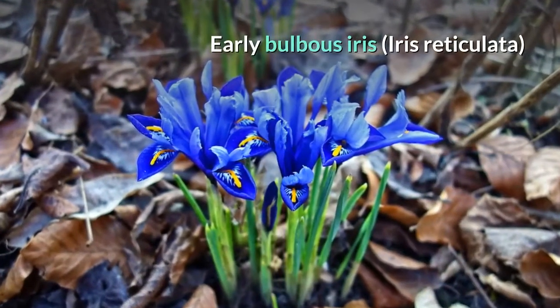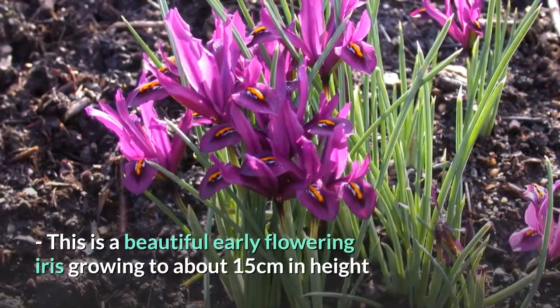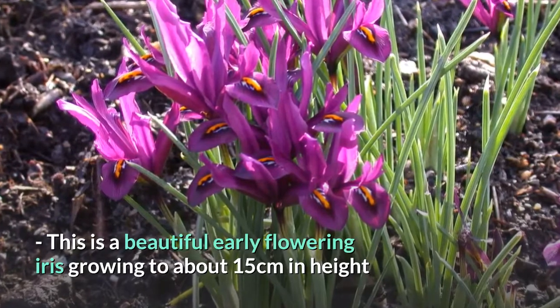Early bulbous iris, Iris reticulata. This is a beautiful early flowering iris growing to about 15 centimetres in height.